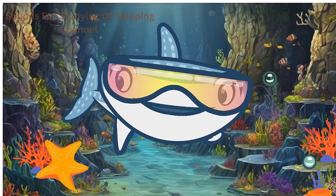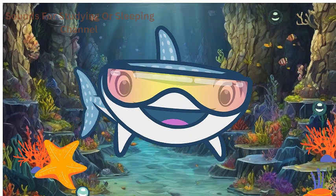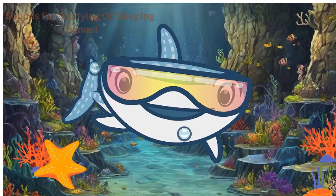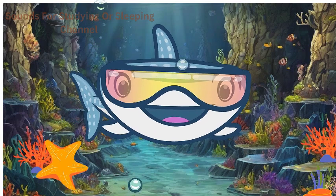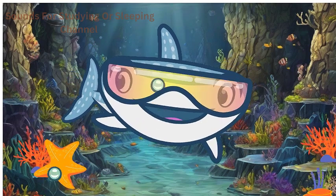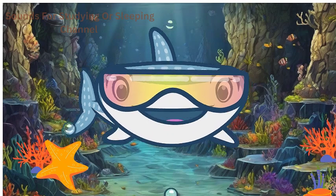Look who's shining in the sea — starfish! Despite their name, starfish aren't fish at all. They have five arms and a tough, spiky outer covering. Starfish can regenerate lost arms, making them quite resilient. They use tiny tube feet to move and explore the ocean floor.